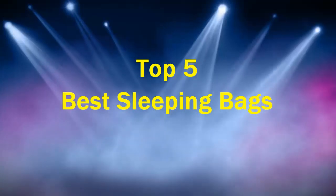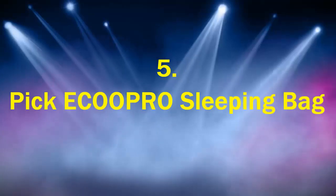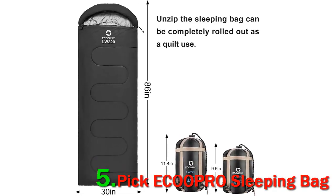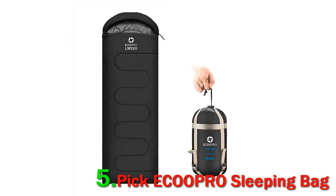Top 5 Best Sleeping Bags. Number 5 pick: EcoPro Sleeping Bag. There's nothing like camping out under the stars or snuggling up next to a girlfriend or boyfriend in a tent, especially when you have a warm, comfortable sleeping bag to keep you just the right temperature. Introducing the EcoPro Warm Weather Sleeping Bag, made for kids, teens, and adults.